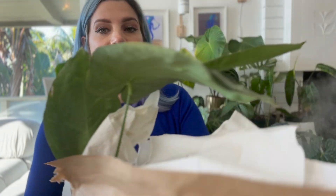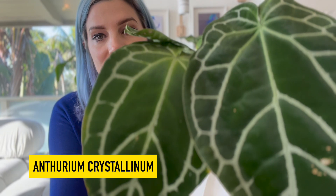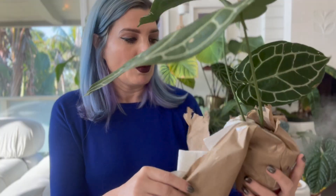Is it this guy? Oh no, but this is good too. I'm going to show you anyway, because this is stunning. Oh my God — it's a crystallinum, the world's easiest anthurium. This is probably the reason I started collecting plants right here. Wow. But not even what I'm after.